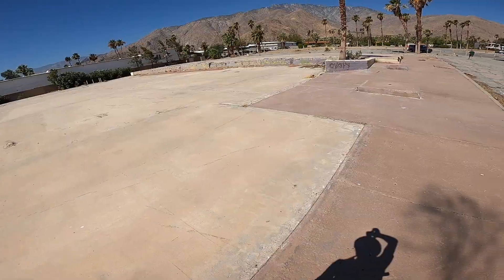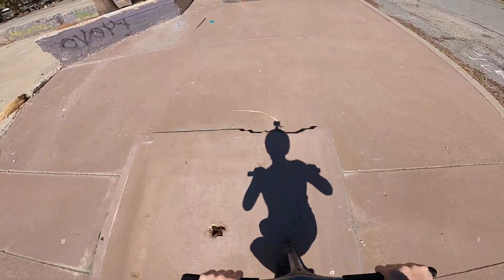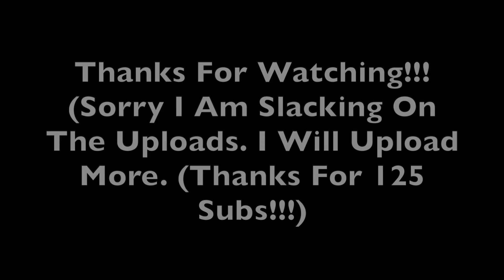I have never been to a street spot like this. Sorry, it's so windy. Just going to get these final clips. This place is so sick.